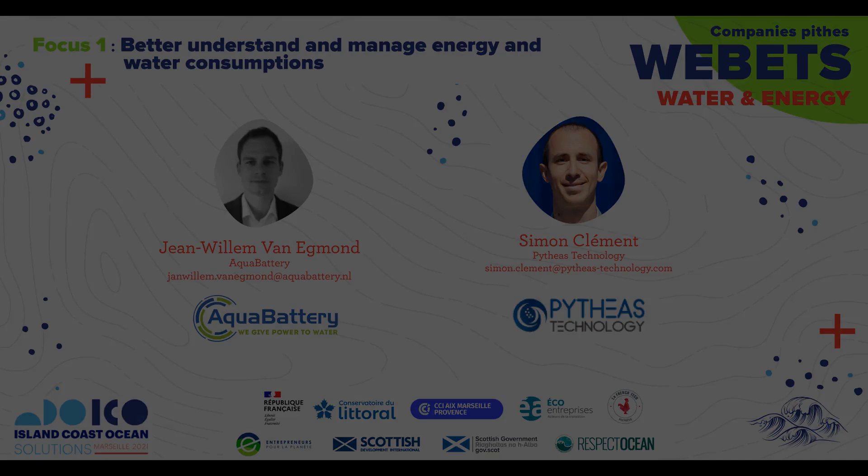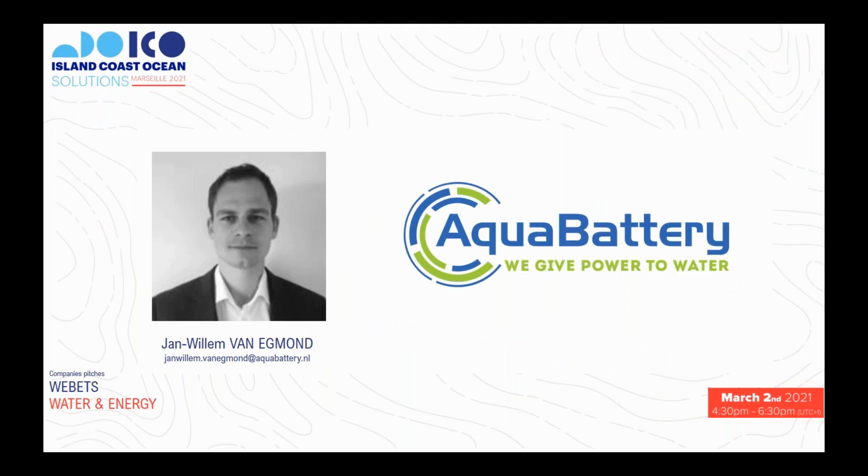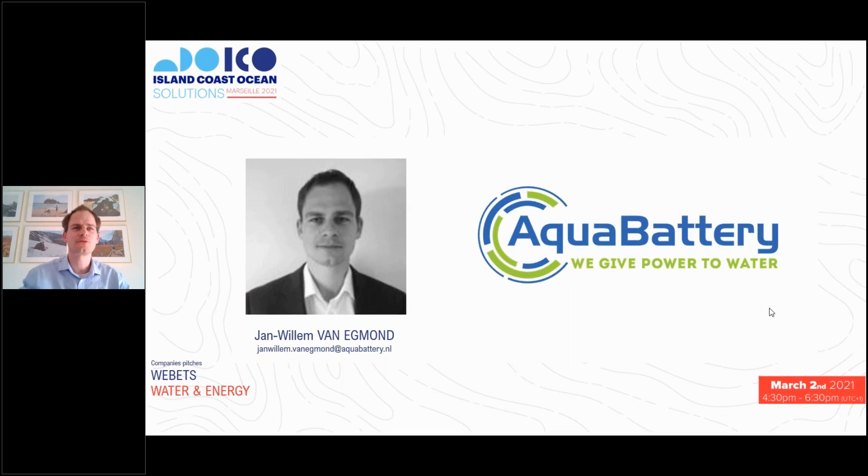First, focus to better understand and manage consumption, and for this I leave Mr. van Egmond to talk about the solution AquaBattery. Thank you for the opportunity. I am Jan-Millen van Egmond, head of technology at AquaBattery. What we do with AquaBattery is we create a battery system based on seawater.